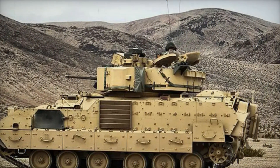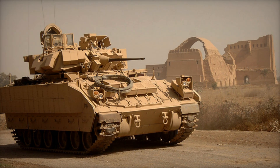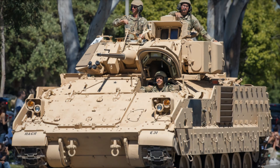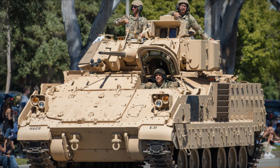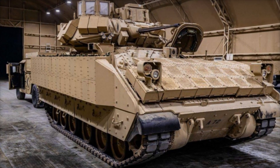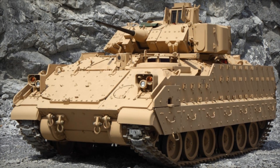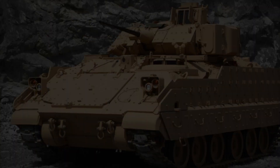Development doesn't stop — a new version, the M2A4, is already in place, continuing to improve all of the vehicle's main features and making the Bradley even more effective. Despite these upgrades, the M2A2 Bradley remains an essential asset in military arsenals. The Bradley isn't just a vehicle — it's a reliable ally for soldiers in the most challenging and dangerous combat situations.